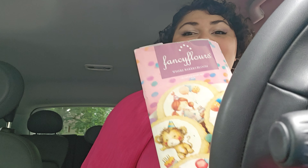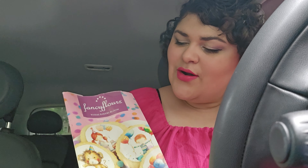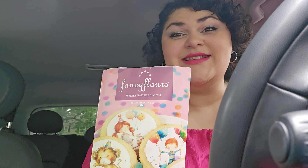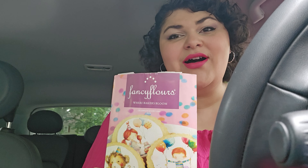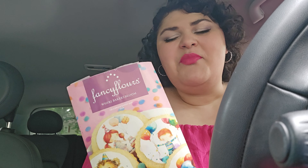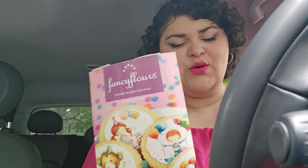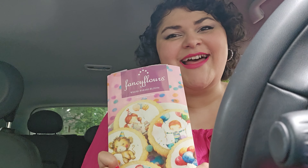I forgot to check the mail yesterday, so I just checked it before I leave and I found my favorite happy mail. If you are a baker or do anything with cookies and stuff like that, Fancy Flowers is the best website for getting fun decorative things. They always have seasonal things you can use for your baking, and I just adore looking through their catalog. It's quarterly — four of these a year — and I love it.